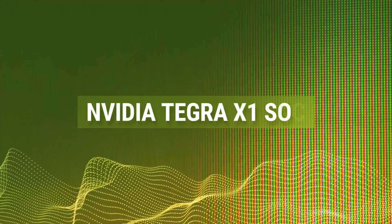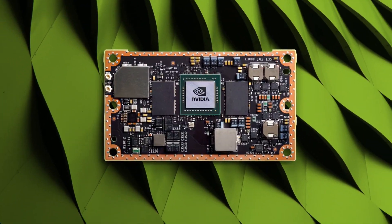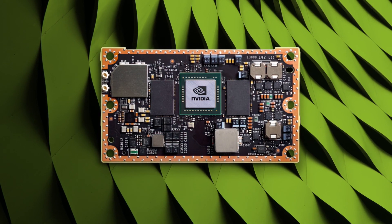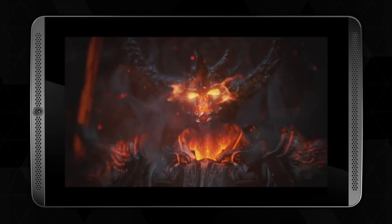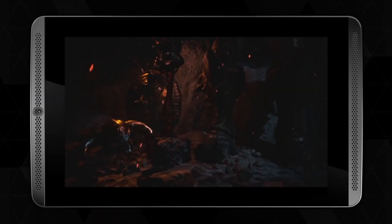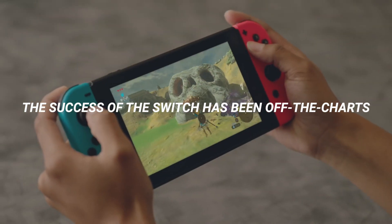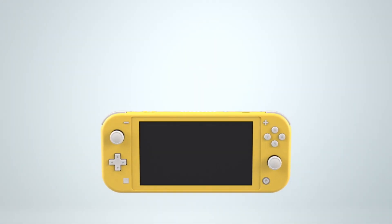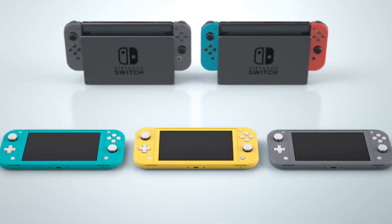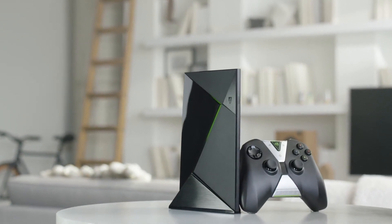Nvidia Tegra X1 SoC — Nvidia had been making products for PC enthusiasts, design professionals, and even supercomputers and AI researchers. But with Tegra SoCs, it effectively made the jump into the world of mobile computing. The ARM-based Tegra lineup was designed for smartphones and tablets, but things went beyond that, and the extra processing power of the SoC went to good use in the Nintendo Switch. The success of the Switch has been off the charts, with nearly 70 million units sold since 2017. Each portable console packs the Tegra X1, which pairs an ARMv8 Cortex-A57 quad-core with a Maxwell-based 256-core GPU.